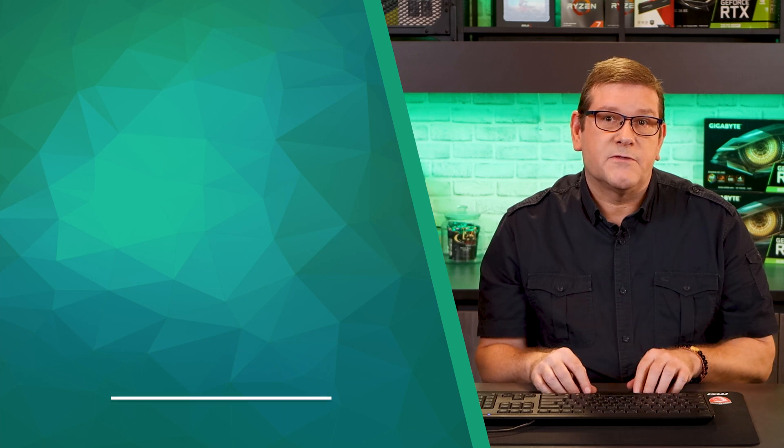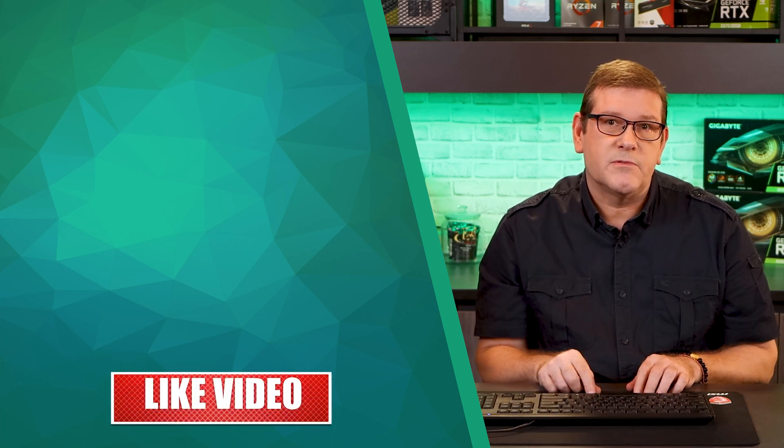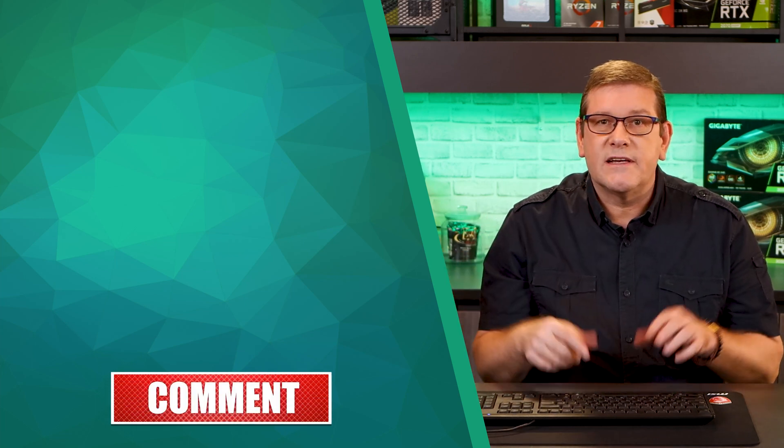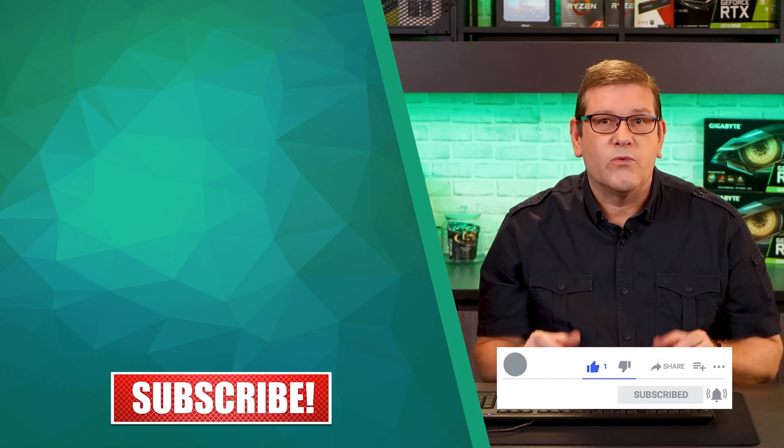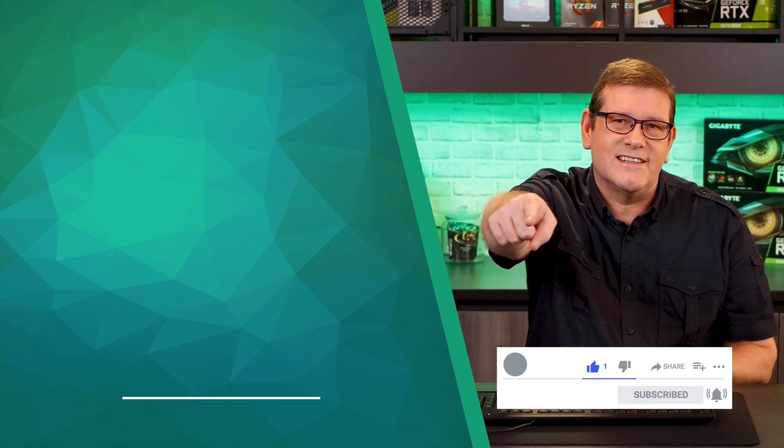If any viewers have tests they'd like me to do with the A6000, just leave it in the comments below. I always like feedback and I respond to every comment. Don't forget to subscribe, smash that like button, hit notifications, and visit the Discord chat server — there's a link in the comments below. I really enjoyed making this video and I'll see you in the next one.